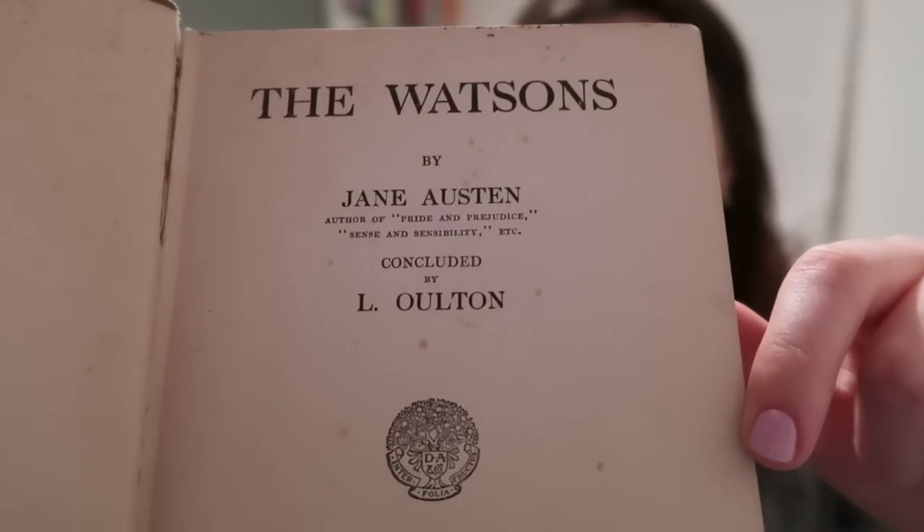Question number four: what is the oldest book on your bookshelf? I'll go get it. This is a really old 1923 edition of The Watsons by Jane Austen, which as you may know is her unfinished book. But here the ending has been imagined for her by Elle Alton, who was my great-great-grandmother — or great-great-aunt, I don't really know — but related to me. I've never read it, which is terrible, but yeah, that's an old book that I have.